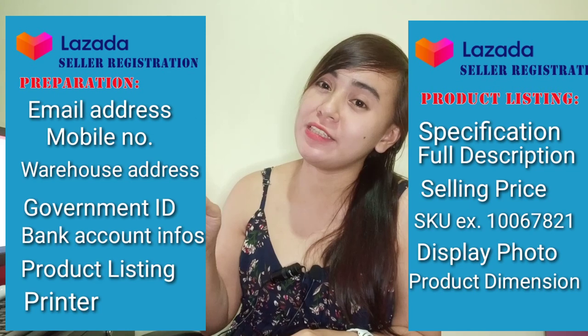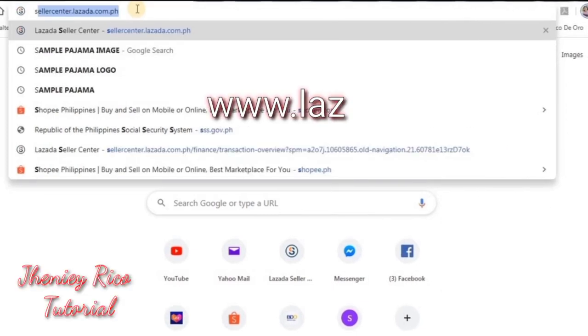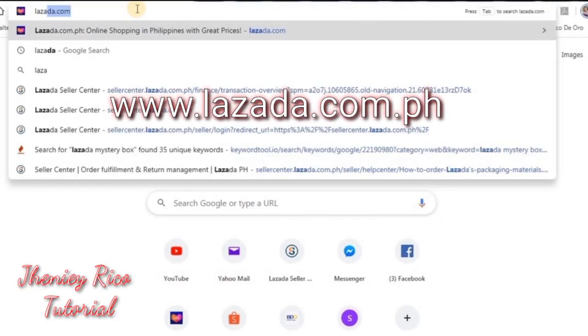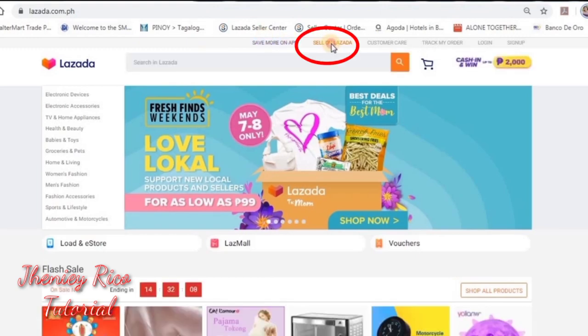If everything on your checklist is prepared, you can start. Make sure to watch until the end. Just type in your browser Lazada.com.ph and click on 'Sell on Lazada.'